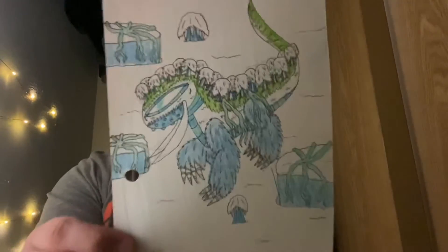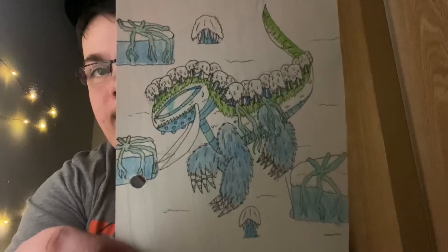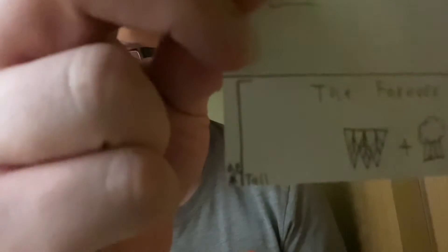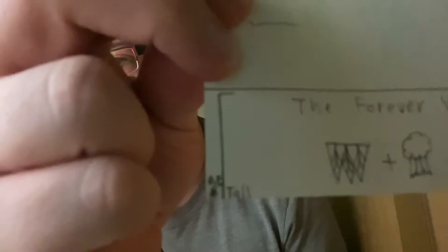It's the Forever White Forests. They're pretty huge — as you can see, that little tiny spot right there is a Dragonian. They're pretty huge.